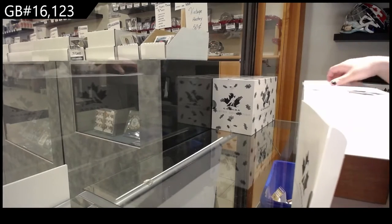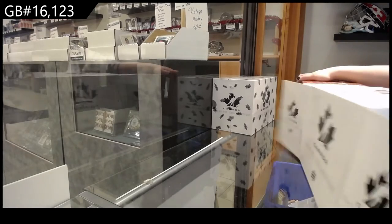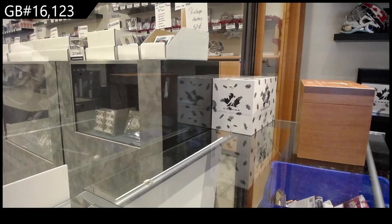Oh my gosh, this list. I'm not wanting it to come out. This is number 74!